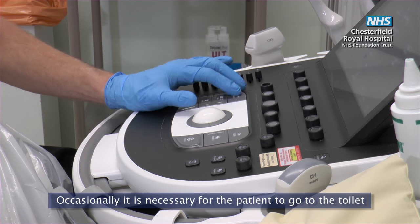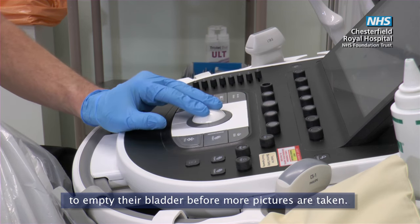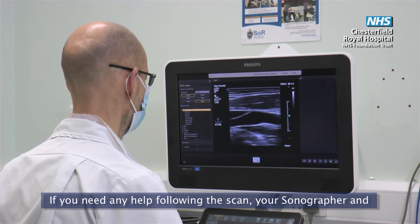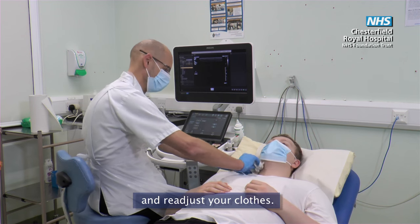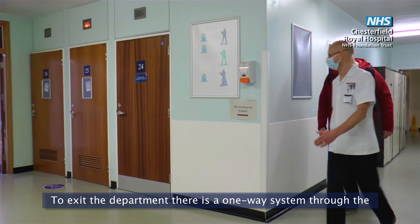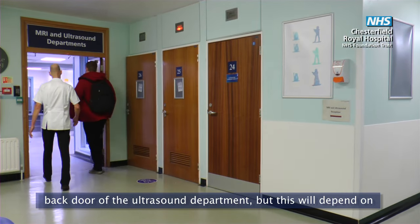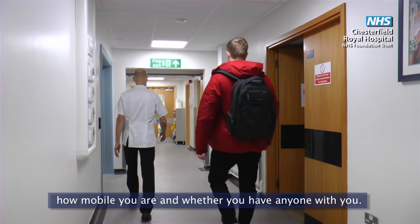Occasionally it is necessary for the patient to go to the toilet to empty their bladder before more pictures are taken. If you need any help following the scan your sonographer and imaging assistant will help you off the scan table and readjust your clothes. You will be able to leave straight after your scan. To exit the department there is a one-way system through the back door of the ultrasound department, but this will depend on how mobile you are and whether you have anyone with you.